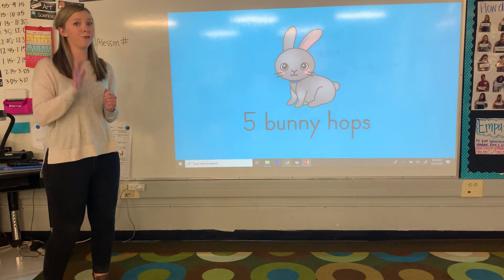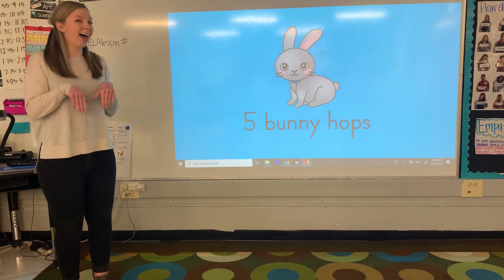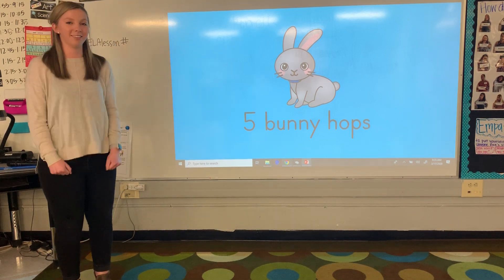Last time we did frog hops. Now we're going to do five bunny hops. Instead of squatting all the way down like the frog hops, we're just going to put our hands up just like a bunny rabbit and we're going to hop five times. Ready? One, two, three, four, five. Awesome job guys.